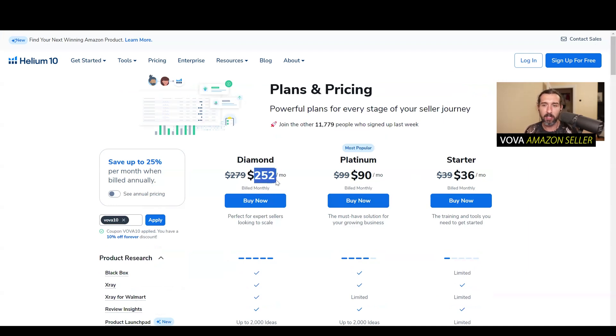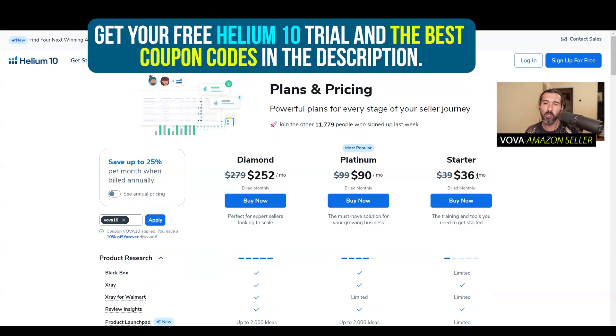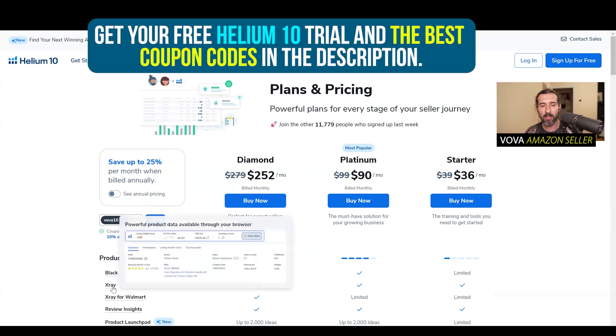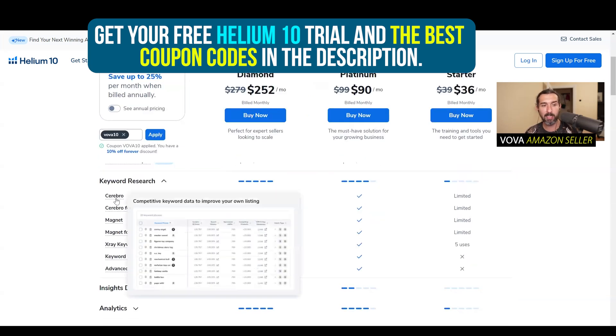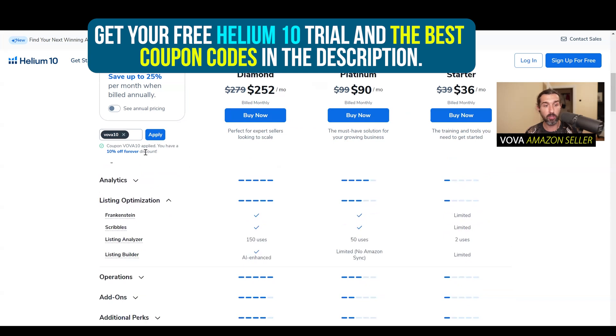For a beginner, I understand maybe $36 for the beginning is pretty awesome in my opinion. Check it out in the description. But if you're on Starter and you're seeing that you need access to Cerebro for keyword research, or you need more usage of the listing optimization tools, then definitely upgrade to Platinum or Diamond. Starter is good for beginners. Best discounts are in the description — free account and trial.